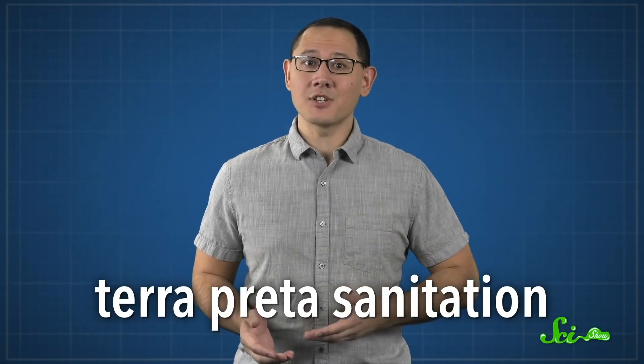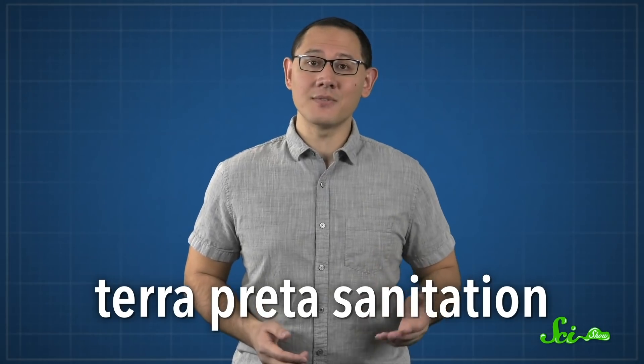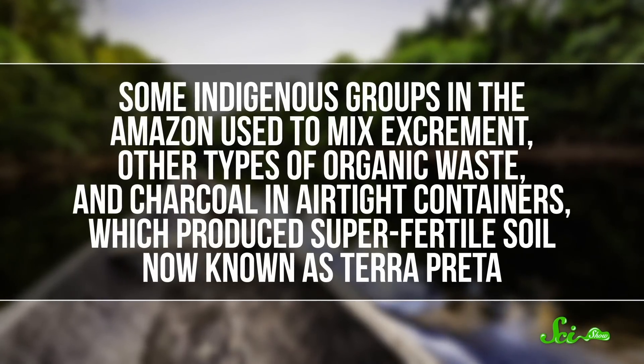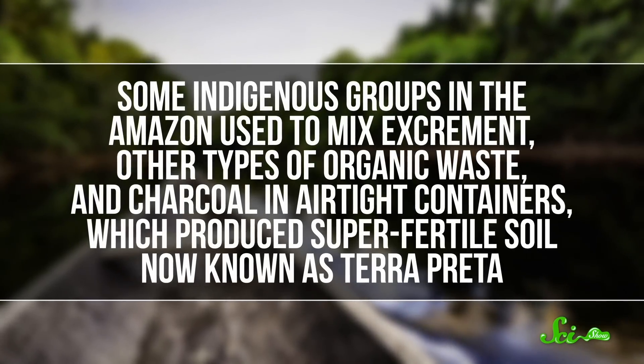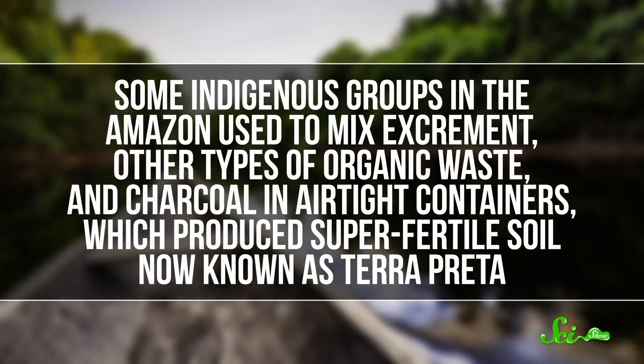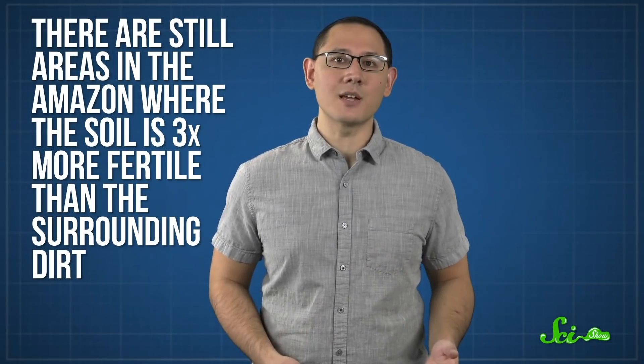So other researchers are working on solutions that would be more viable for developing countries, like terra preta sanitation — a method that actually goes back thousands of years. Back in the day, some indigenous groups in the Amazon used to mix excrement, other types of organic waste, and charcoal in airtight containers, which produced super-fertile soil, now known as terra preta. This stuff is so effective as a fertilizer that hundreds of years after they stopped doing this, there are still areas in the Amazon where the soil is three times more fertile than the surrounding dirt.